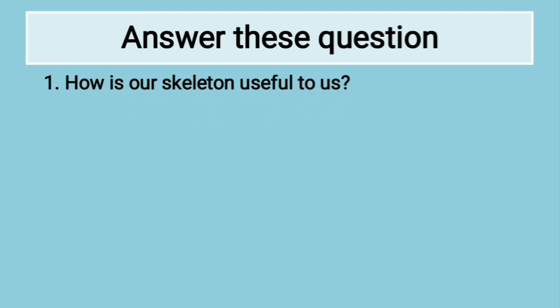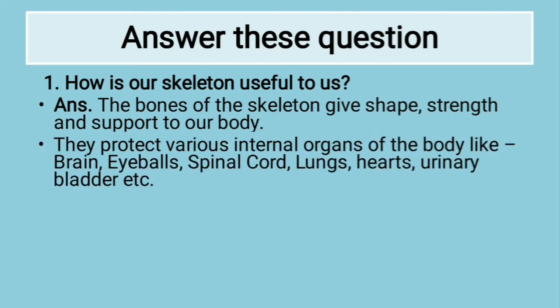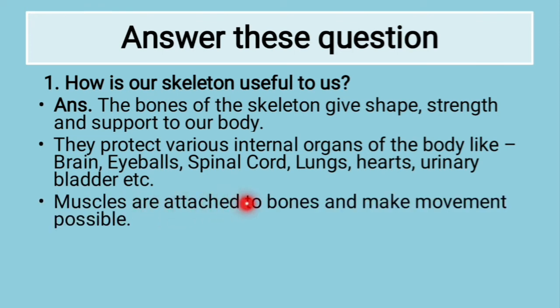How is our skeleton useful to us? First, the bones of the skeleton give shape, strength and support to our body. Second, they protect various internal organs of the body like brain, eyeballs, spinal cord, lungs, heart, urinary bladder, etc. Then, muscles are attached to the bones and make movement possible.